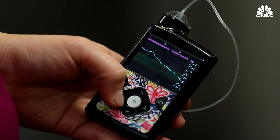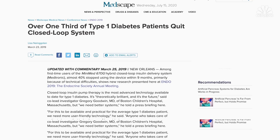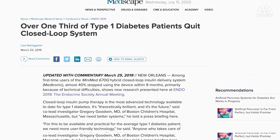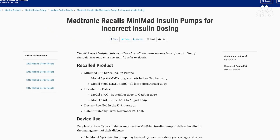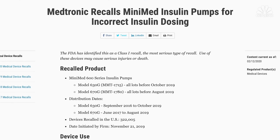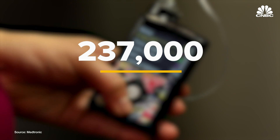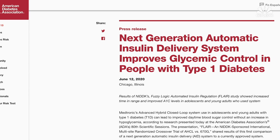Medtronic's 670G came to market in 2017, and it's one of the largest device companies in the world. In a report from 2019, many users complained about technical difficulties keeping the pump in auto mode — referring to the hybrid closed-loop automated basal adjustments. It also had to recall some of the 670Gs due to incorrect insulin dosing caused by a faulty piece on the pump. Despite these challenges, the company has 237,000 patients using the 670G system, and results from a recent study of its next system are showing positive results.